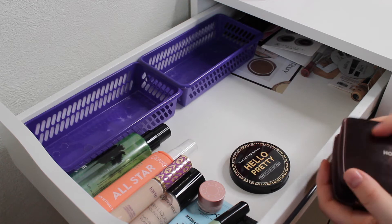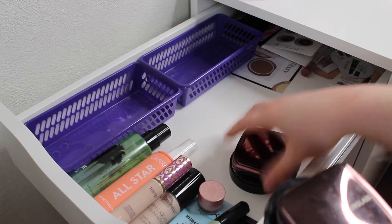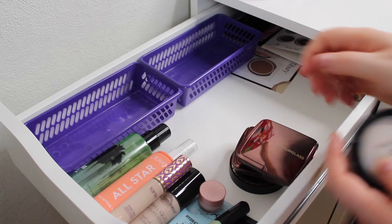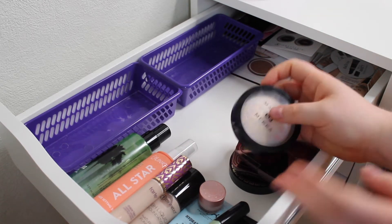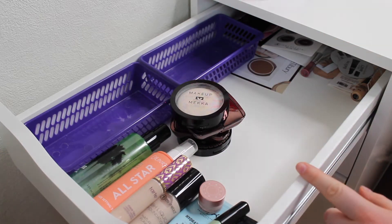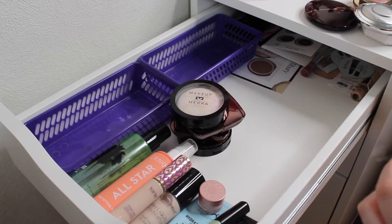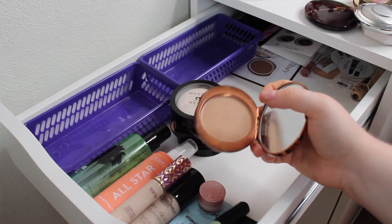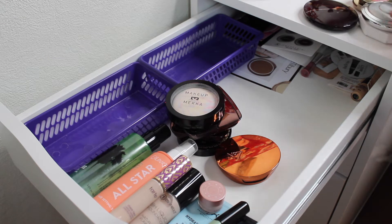I have three powders this month: my Hourglass Diffused Light, Hourglass Ethereal Light which I've hit major pan on, and the Makeup Mecca Highlighter in Halo Me which I use as a luminous setting powder. These are going to have to be stacked for a bit. My bronzer is from No. 7 in Maple - it's my perfect tone for a bronzer, one of my favourites. I absolutely love it and I want something I know how it performs and that is easy to use.